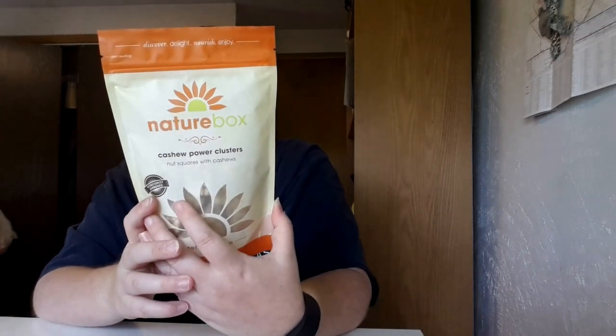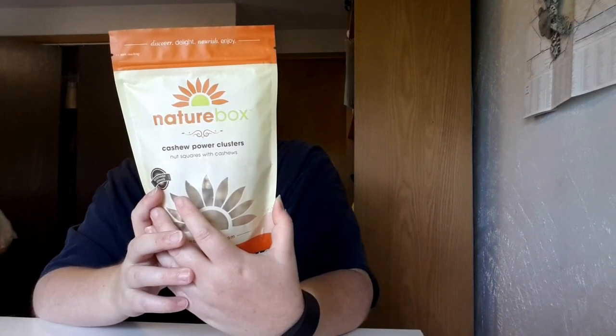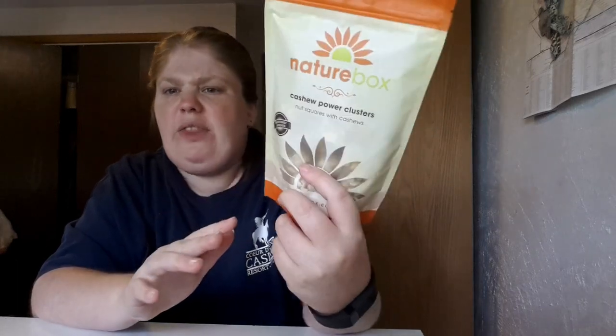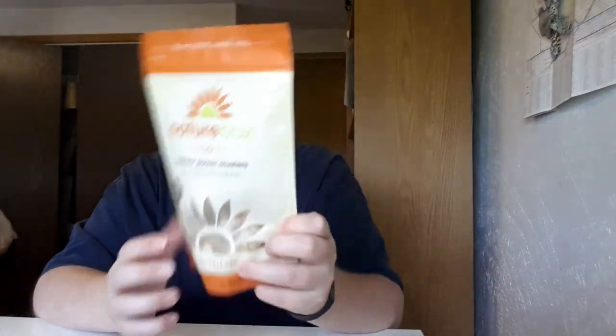This one is Cashew Power Clusters, and I think this was one I was also looking for. It says: 'That to-do list won't cross itself off. Between powering through work and running errands, you feel that big day sneaking up on you. Allow these cashew power clusters to save the day — cashews slightly sweetened with a pinch of sea salt to give you that boost you need to finish off the day.' Basically these are like the power clusters you can get out there, but these are actually a lot healthier. It's a fourth of a cup for 150 calories. These actually look really good.